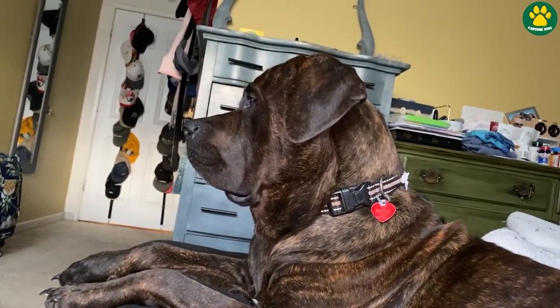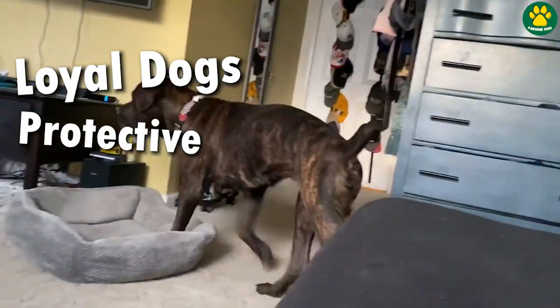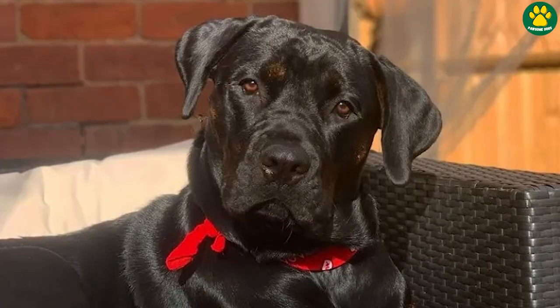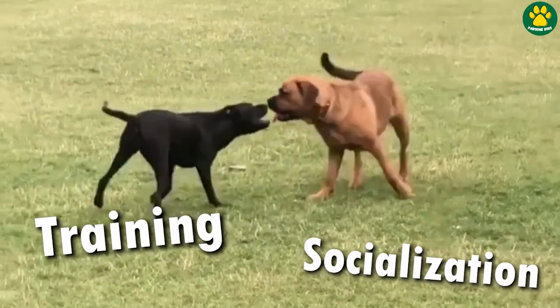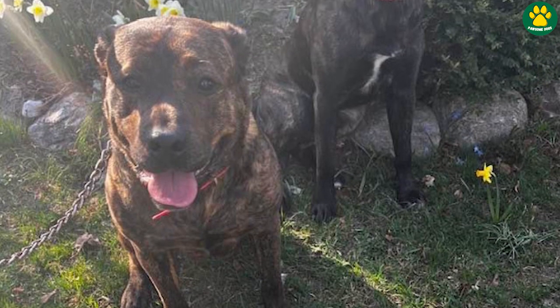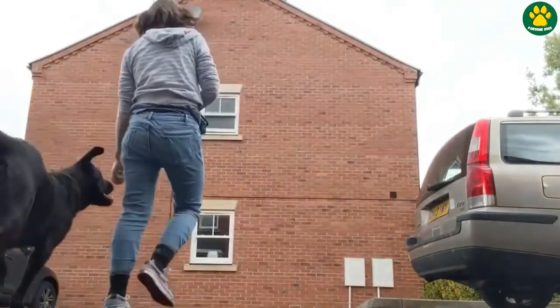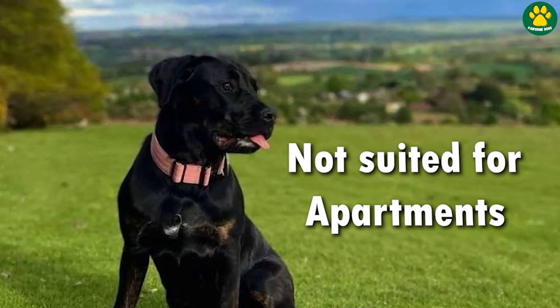Rottie Corsos are well known for their exceptional loyalty and protective instincts. Due to their massive size and strength, they require a responsible and committed owner who fulfills all the dog's needs — from training, to socialization, to mental activity, to teaching them how to behave properly around other pets, animals, and humans, especially kids. And one more thing: these dogs are not recommended for apartment living.